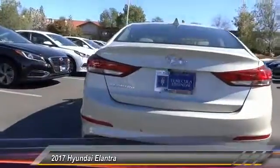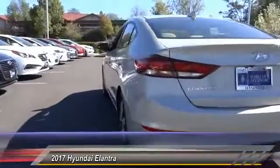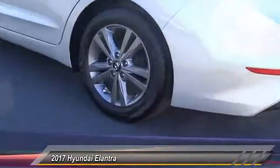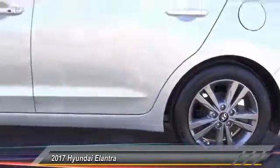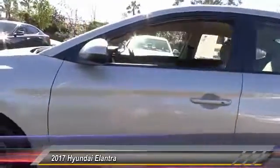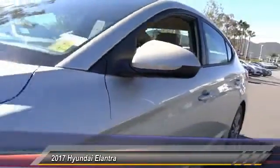This vehicle has less than 100 miles. Here are some of this vehicle's great options: backup camera, traction control, dual airbags, Bluetooth, air conditioning, power steering, center armrest, heated outside mirrors, CD player, security system.